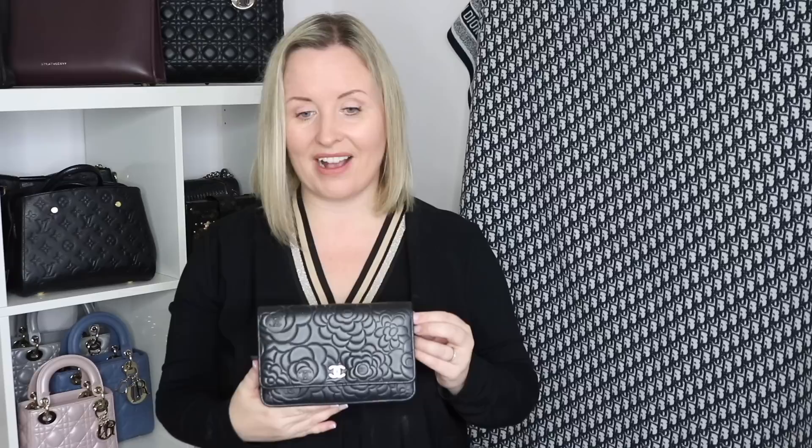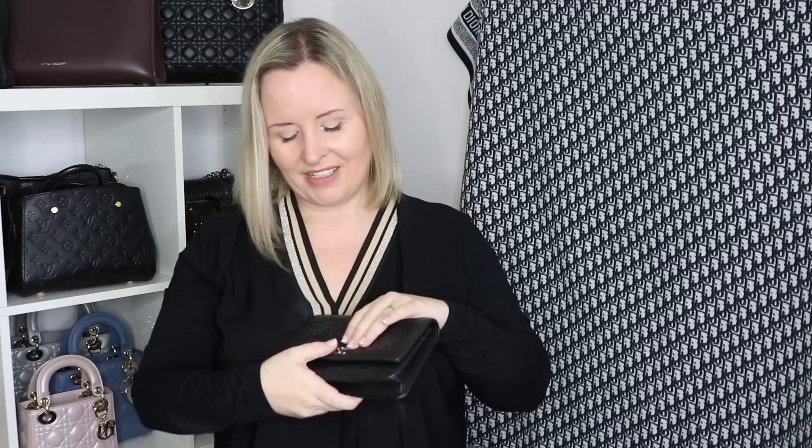This is my wallet on chain from Chanel that my husband Mark bought me on our wedding day as a surprise. It is so beautiful - it's the camellia pattern in lambskin with silver hardware. The lining is beautiful and the chains are very delicate and pretty. I use it every year on our wedding anniversary, though this year we were in Germany on our anniversary so I didn't use it. I'm just so precious about it - I kind of want it in a glass box to look at because it was such a special gift and I'm so nervous of the lambskin.